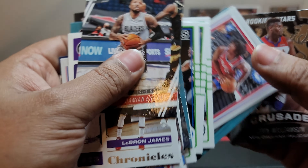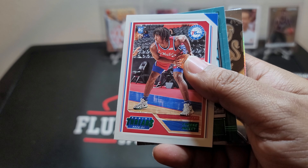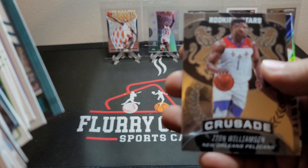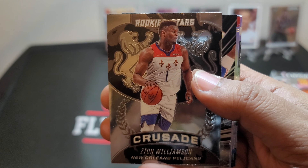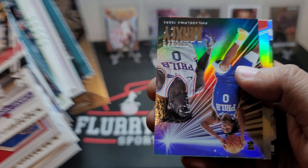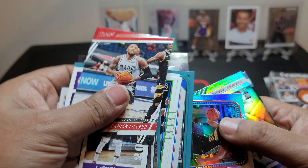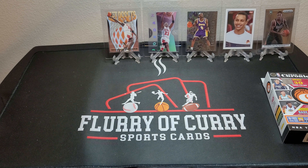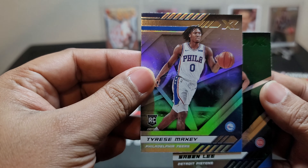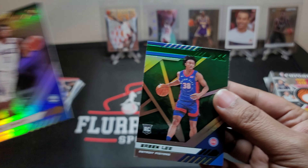Then the green parallels — we have a couple of those. We have Tyrese Maxey, Obi Toppin. I do like how these cards look a lot — got that chrome with the lines in the background. We've also got Tyrese Maxey — don't mind getting multiple of him — Desmond Bain, and another Tyrese Maxey behind him. Our last card is Saben Lee, and that's the green parallel.